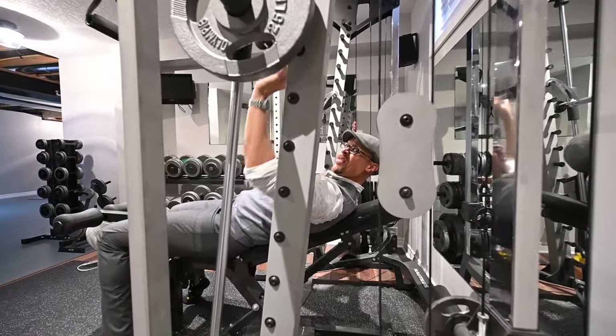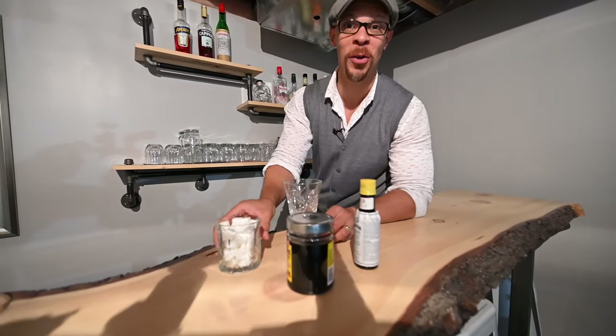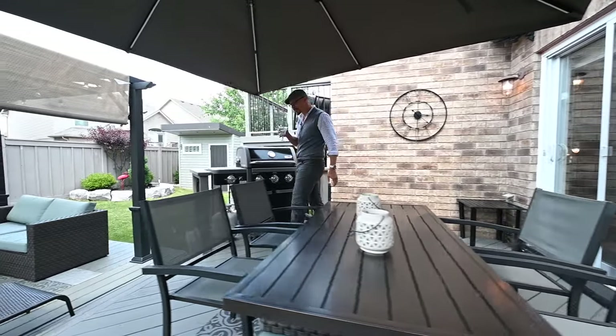Downstairs, yes, you can work out — and like I said, you can work out. Now in terms of living, this backyard also offers some living space.